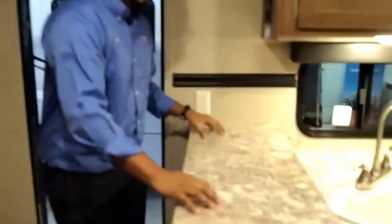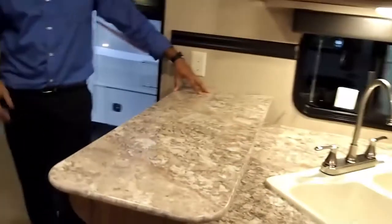Right here is this gorgeous breakfast bar. So if you've got some stools at home, bring them along — you can sit here in the morning, have a nice cup of coffee, eat your breakfast. It's a nice feature in this floor plan.